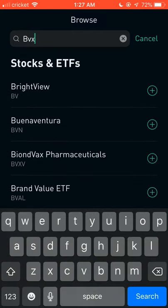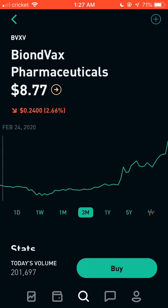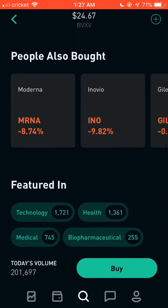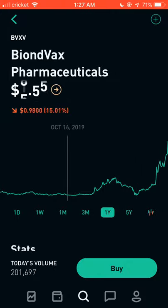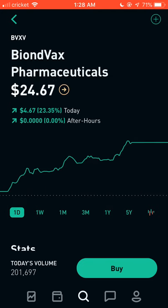The next one is ticker BVXV — another pharmaceutical penny stock, though this one is actually at a higher price. Today it was around $20 and went all the way up to $24.67. For the past three months it was sitting at $5-$6, and right now it's at $24, an all-time high. It's definitely worth reading about, but be careful — the bubble might pop very soon. Keep it on your watch list.